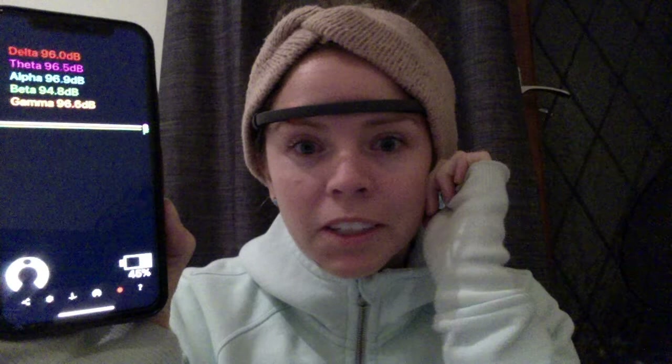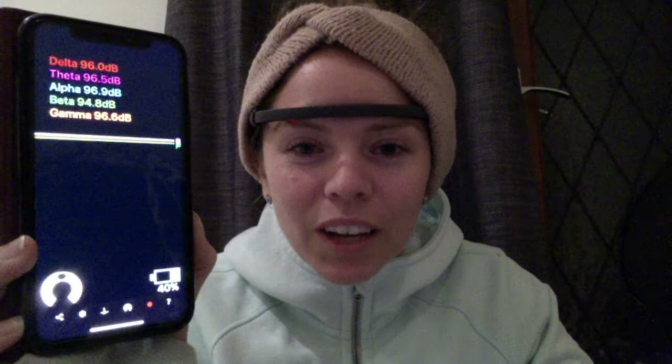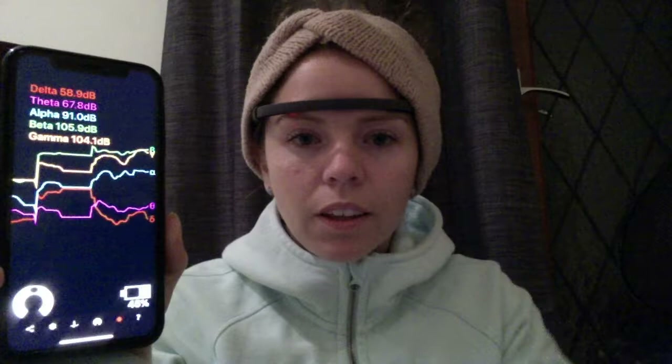I'll make another video next time I'm interested in something and want to share. Thank you — subscribe and like the video.